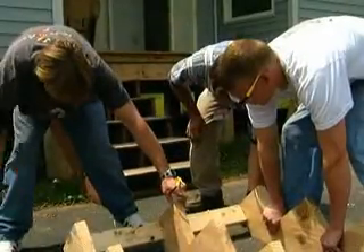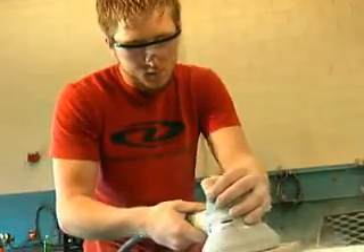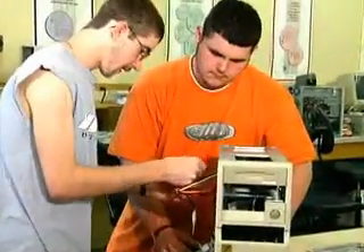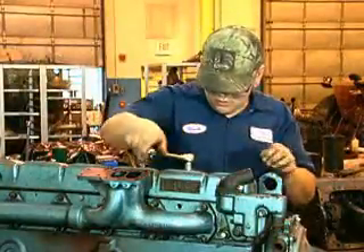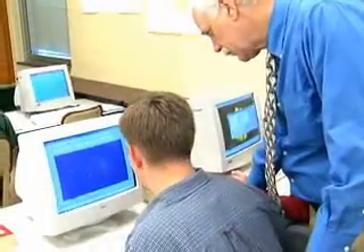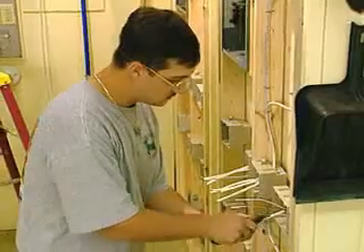The second step is that we get a recommendation from the instructor, because we want to put well-qualified students out with employers. We want to make sure that they have met all the competencies and that their skill level is what it needs to be to be employed.